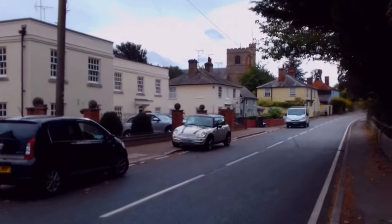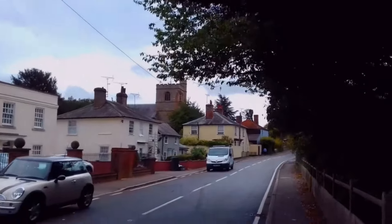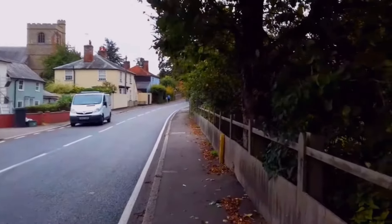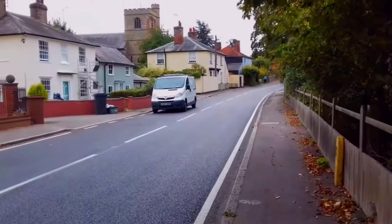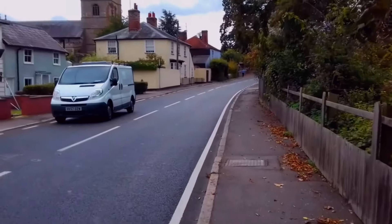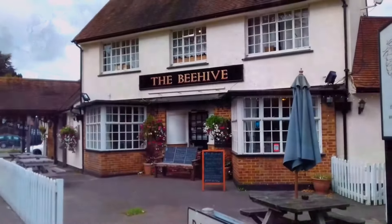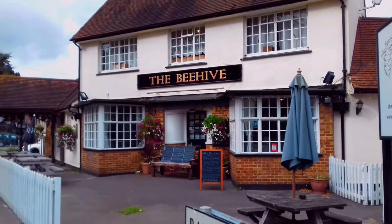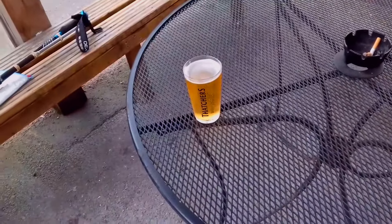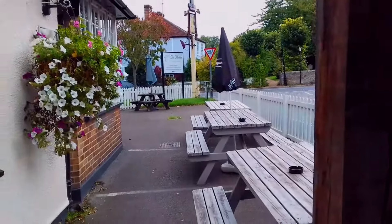We're now entering Great Waltham. The Beehive pub should be up ahead and as you can see the church is there in the middle of the screen. Apologies for the shakiness — my selfie stick just broke. The wind blew it over and smashed it in half, so I'll just have to do this handheld until I can get a new one. We're outside the Beehive pub in Great Waltham and it's open, so let's head in. I got myself half a pint of Thatcher's Gold cider for two quid, sitting in a little beer garden by the road.